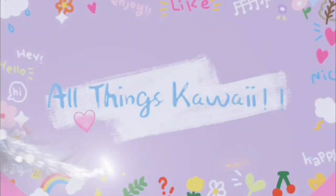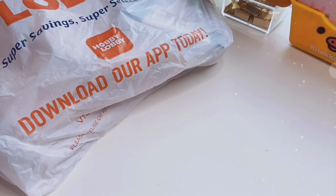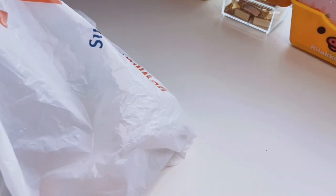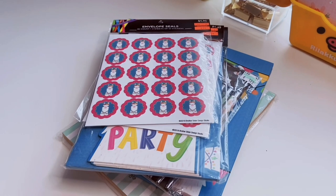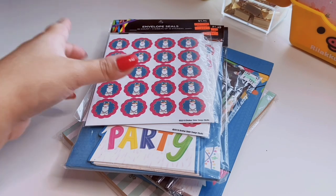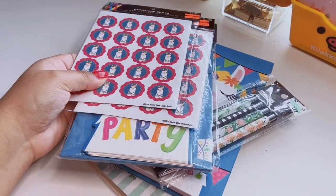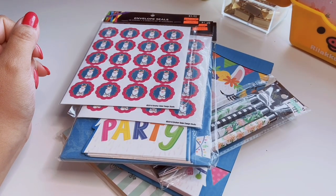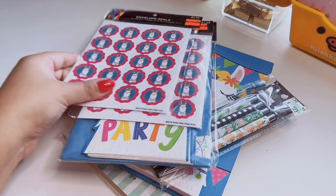Alright, let's get into it. I have this bag full of stuff. This is a collective haul from multiple trips over the past two months. I never have enough to do a whole haul from Hobby Lobby — I usually just have a few things.